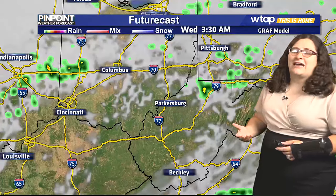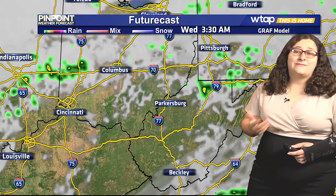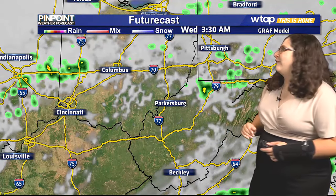The showers are looking more on the scattered side. There could be another rumble of thunder or two as some thunderstorms mix in. As of right now, it just is a marginal risk for severe weather, and we're definitely going to keep an eye on that for tomorrow.